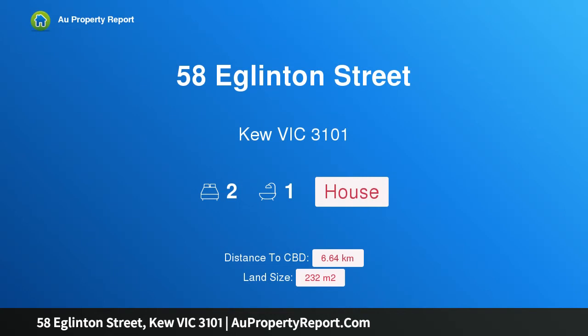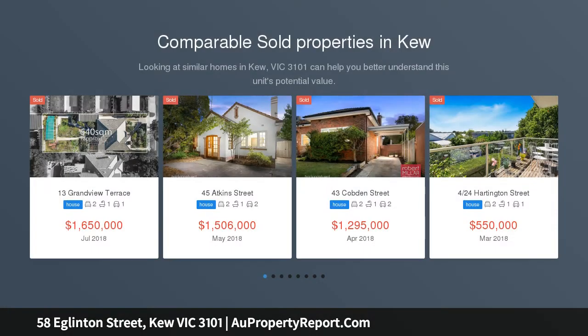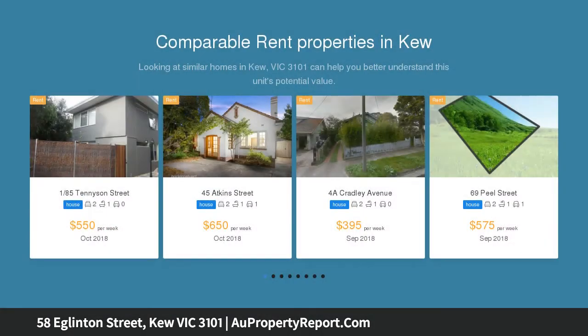Hi, I am glad to introduce property 58 Eglinton Street, Kew Victoria 3101. Victorian charms on the junction edge, elevated in a lovely location, just footsteps to Eglinton Reserve. This charming block-fronted Victorian home offers plenty of appeal for today and beyond.